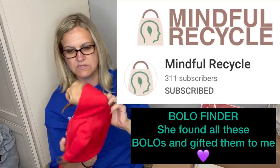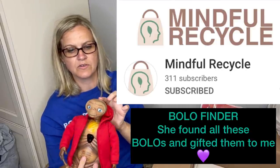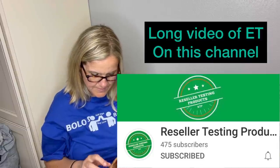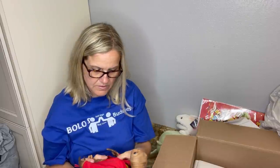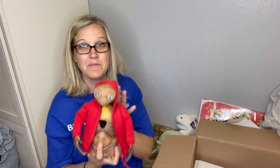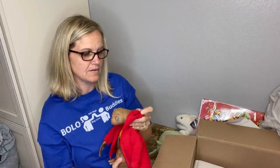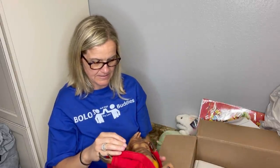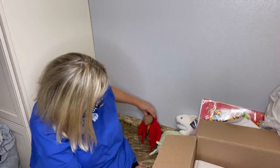You guys, go and sub to Mindful Recycle — she's awesome and she's a bolo finder for sure. I want to know how this ET toy works but I don't see an on/off switch. His neck just went up! There's still lots of goodies in here.